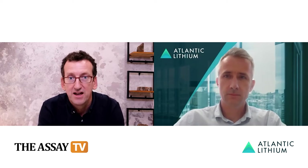Welcome to Assay TV. Today I'm delighted to be joined by Len Kolth, who is the interim CEO of Atlantic Lithium. Atlantic Lithium are developing Ghana's first lithium mine.